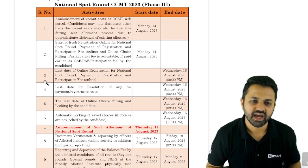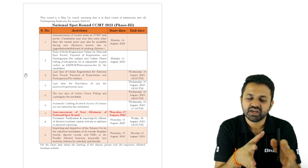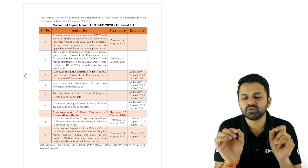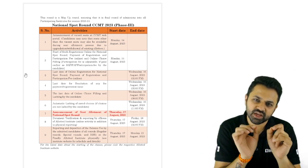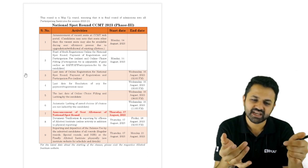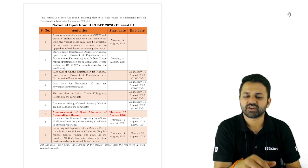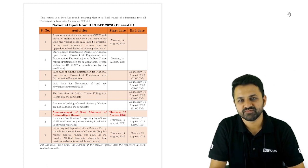To find this PDF, just search 'CCMT 2023 schedule' on Google — you will get the first link where this PDF is available for download. The dates are very crucial, so keep them with you. Any further updates regarding MTech admission will be shared in future sessions. Thank you for watching.